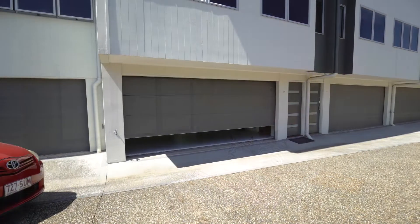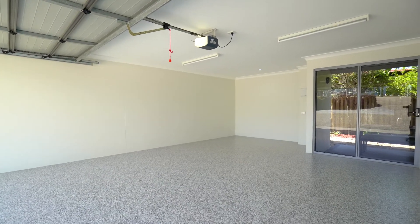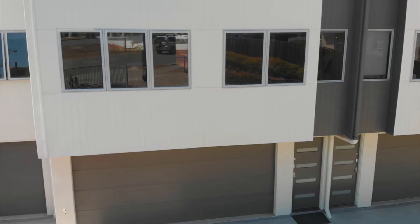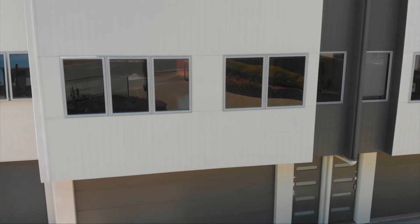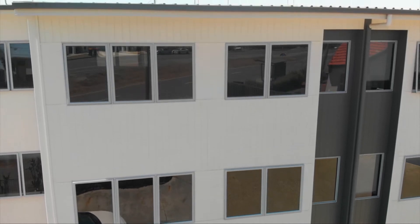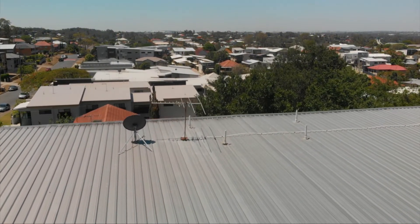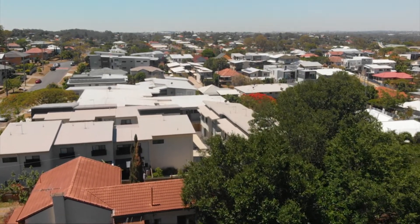Finding a double garage in a townhouse under $500,000 is almost impossible — up until now, that is. This is the best double garage you'll see, hands down. The brand new epoxy-coated floor is stunning, and I'd personally turn it into a gym and park in the street.